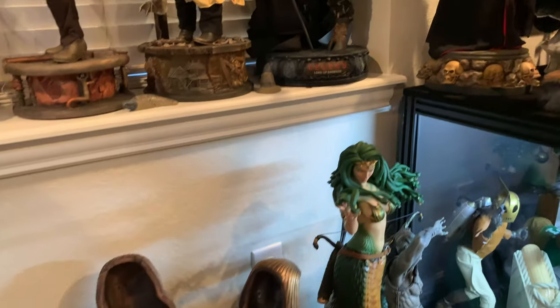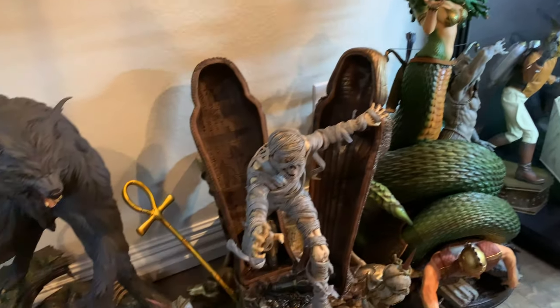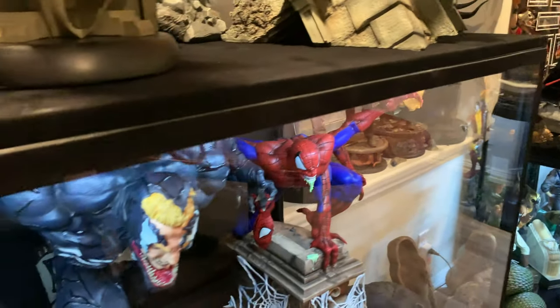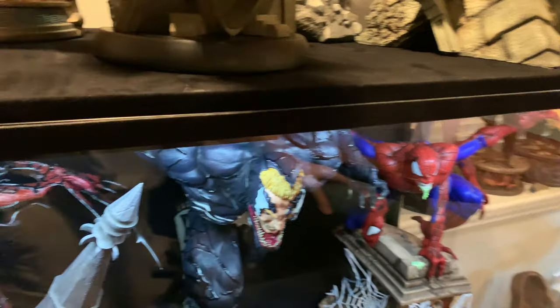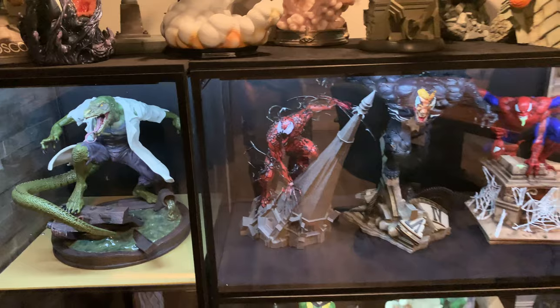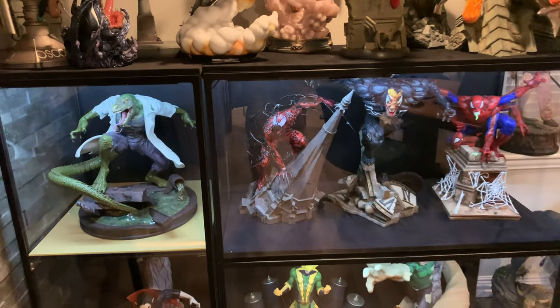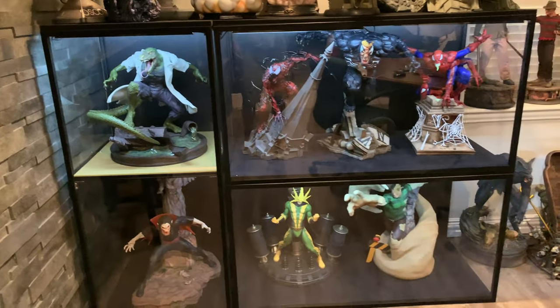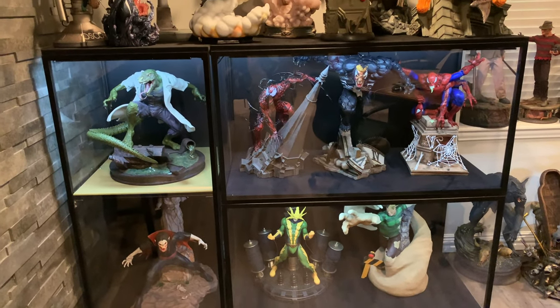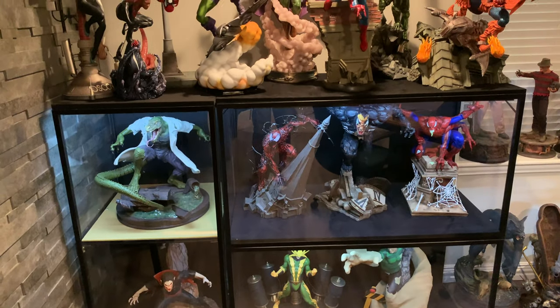We'll just do kind of a slow pan here. It's kind of a unique setup. Bear with me, guys — on my other hand I'm actually moving a chair around. And here's the Spider-Man setup. I still have two or three more Spider-Mans coming.